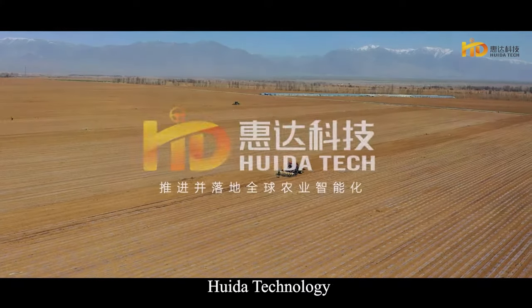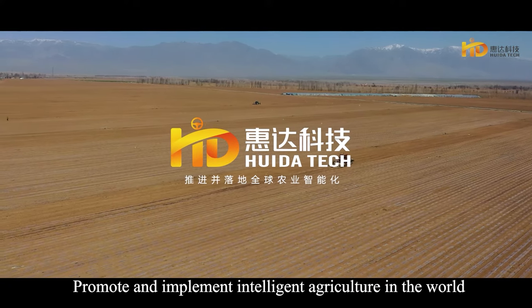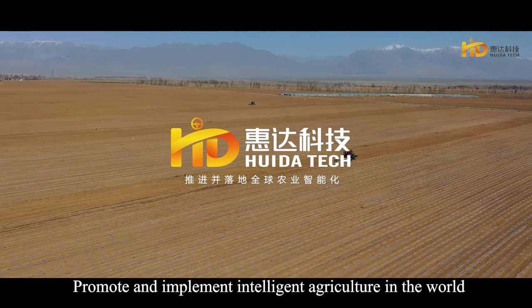Huida Technology — promoting and implementing intelligent agriculture worldwide, realizing the information-driven future of farming.